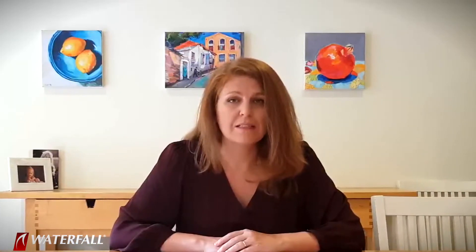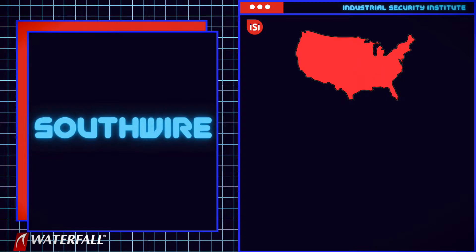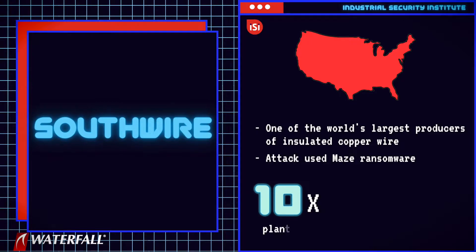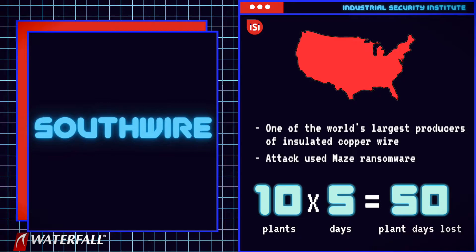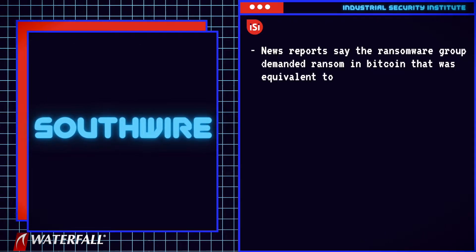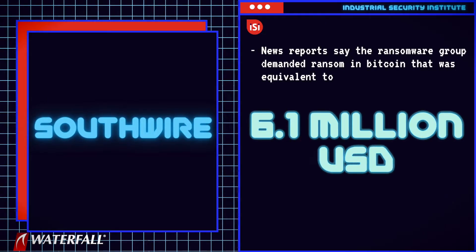Victim number four was Southwire, headquartered in the US and one of the world's largest producers of insulated copper wire. The attack used the Maze ransomware. News reports say that the attack shut down at least 10 plants for five days, for a total of 50 plant days of downtime. The ransomware group demanded ransom in Bitcoin equivalent to 6.1 million US dollars.